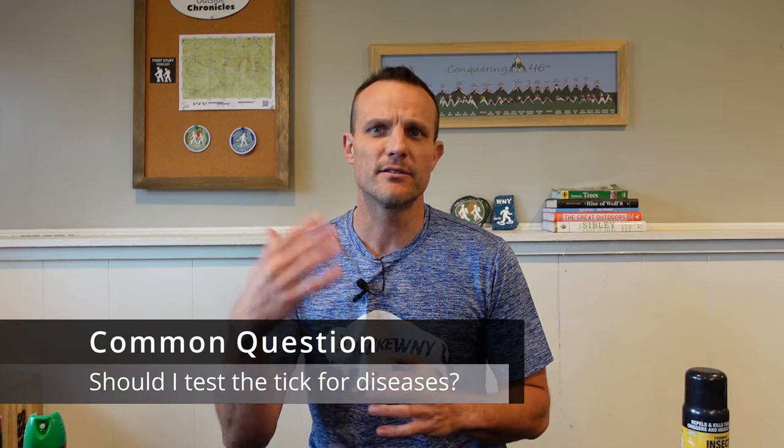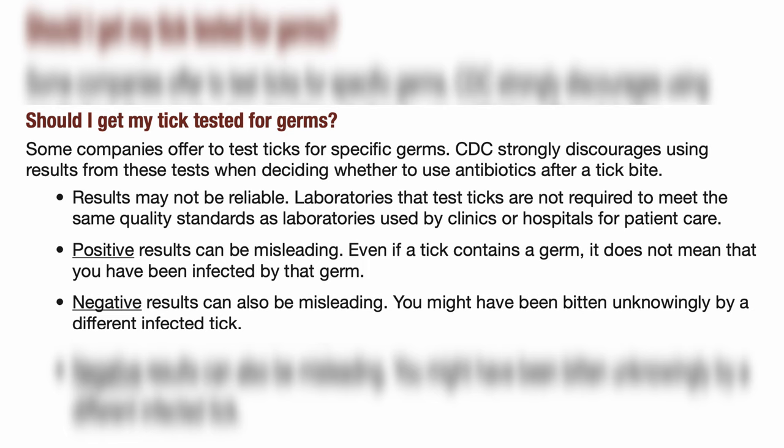Another thing that's come up is whether you should get your tick tested for diseases. There are some companies that will test ticks for various diseases. The CDC strongly discourages using the results of these tests in deciding whether to use antibiotics for a tick bite. The results are unreliable. Laboratories that test ticks sometimes do not meet quality standards used by clinics and hospitals. Positive results can be misleading — even if a tick contains a germ, it doesn't mean you've been infected. Negative results can also be misleading. So the CDC recommends not getting your ticks tested on your own. Take proper precautions with your doctor.